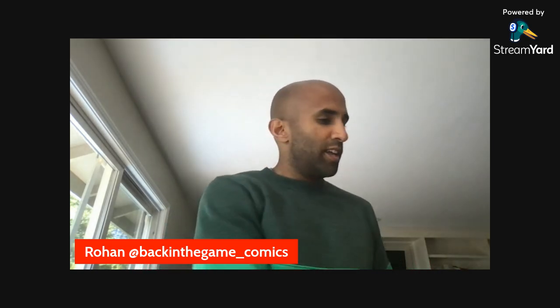Hey, how's it going? Rohan here. I have a couple of books that just came in that I wanted to unbox for the channel. This first one you'll recognize.